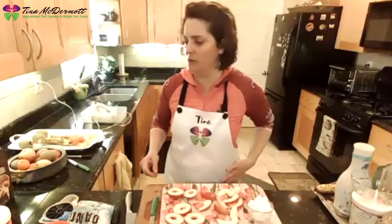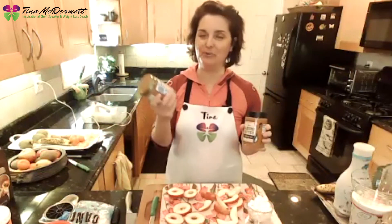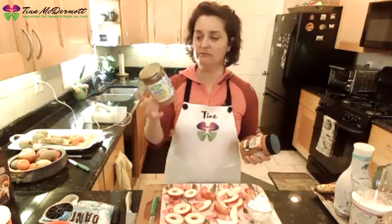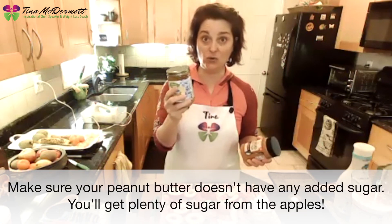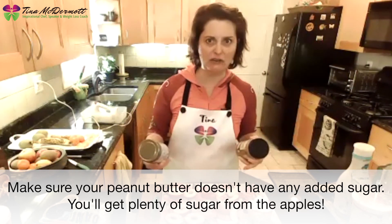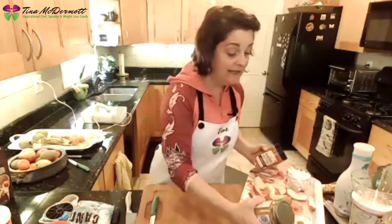Now, are we going to do peanut butter or almond butter? Put it in the chat. I have both and I'm a big fan of both. I prefer organic peanut butter. A note to moms and dads: make sure your peanut butter does not have added sugar in it. You're going to get plenty of sugar from the apple — you don't need added sugar from your peanut butter. I tend to get the natural peanut butter that has a little oil on the top.